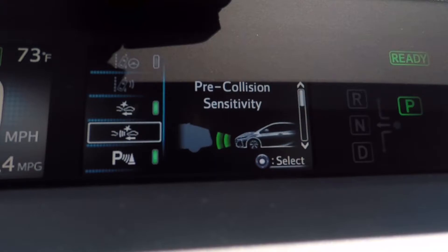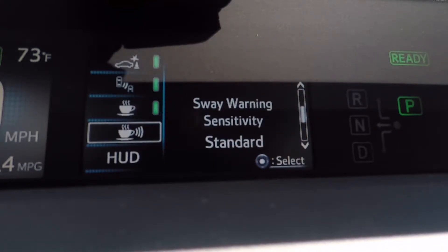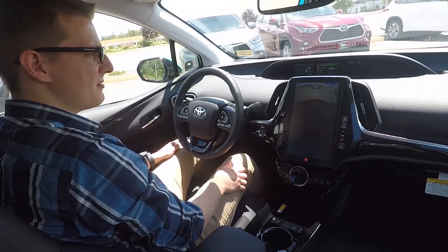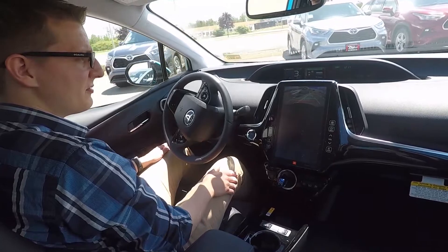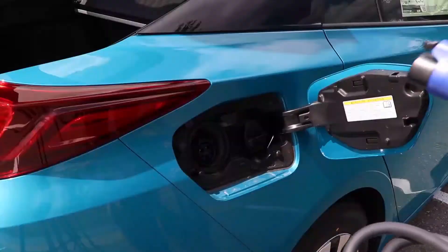All Prius Primes come with Toyota Safety Sense P, and the Limited model comes upgraded with a blind spot monitor with rear cross-traffic alert and intelligent clearance sonar with parking assist.